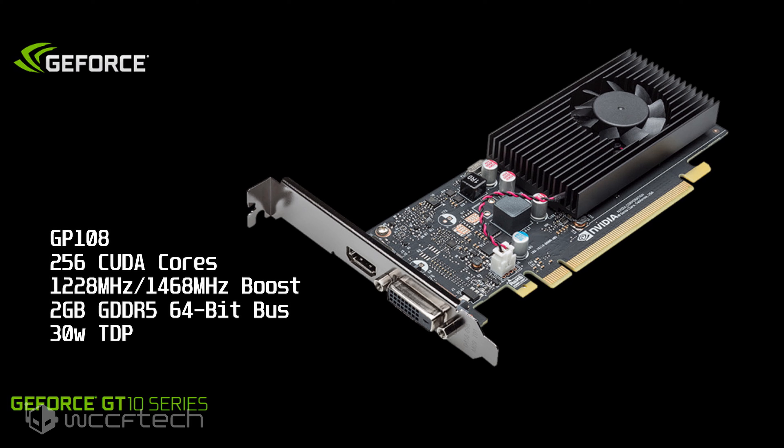It also features 2GB of GDDR5 VRAM running across a 64-bit bus interface, and the card is said to feature a TDP of 30W, so it won't rely on any external power connectors, on top of being super tiny.